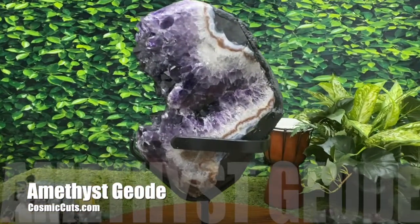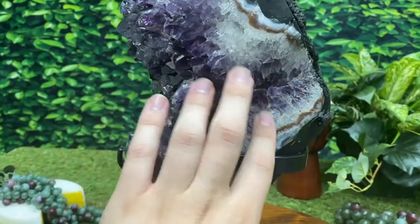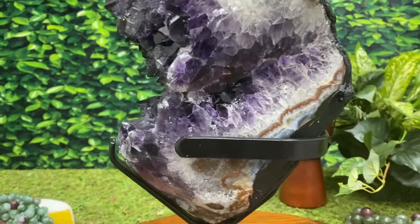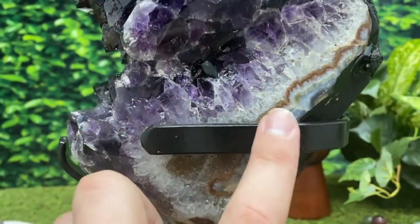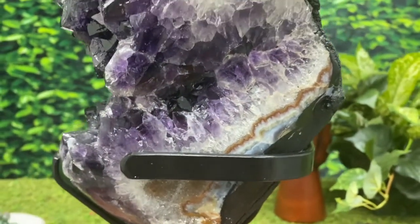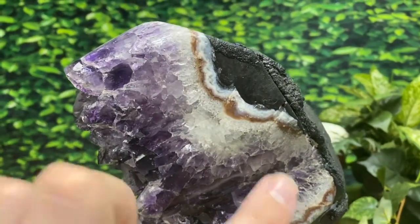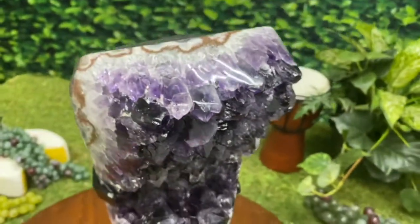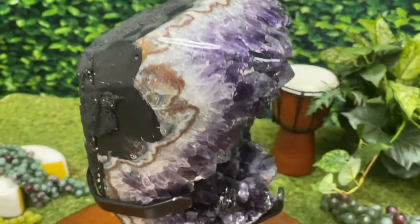Oh baby. I absolutely love this polished edge so you can see directly into the crystal. Here's a nice red, white, and blue — almost orange. Really every color of the rainbow agate. It goes all the way around the geode, really framing it. Absolutely stunning. What an absolutely gorgeous piece.